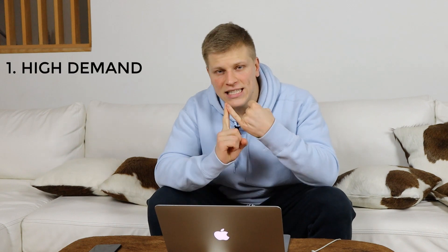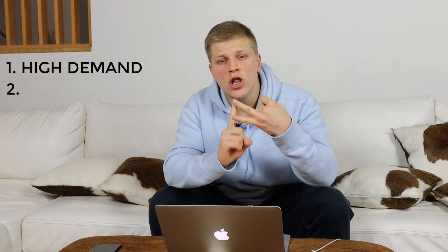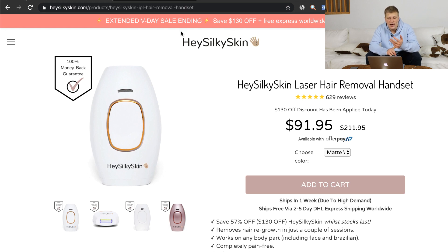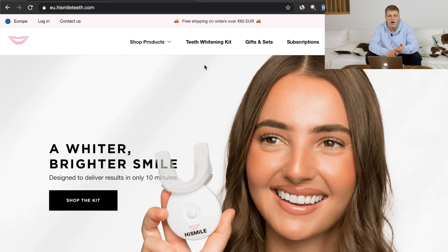You market that product using either Facebook ads or Google ads. There are three main criteria for choosing a trending product: number one, high demand; number two, low availability; and number three, uniqueness. As an example of a one product branded store, you can check out HeySilkySkin.com and HiSmile.com.